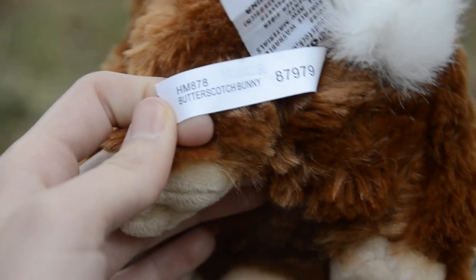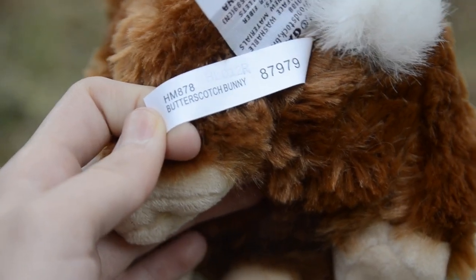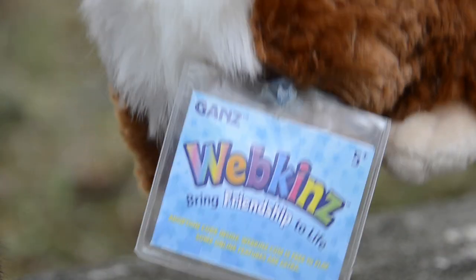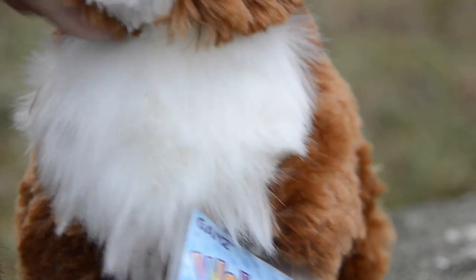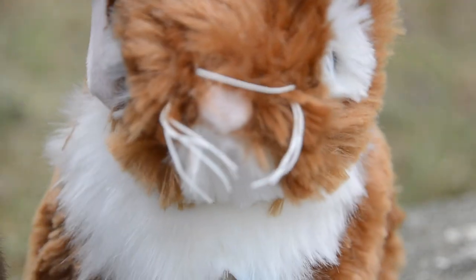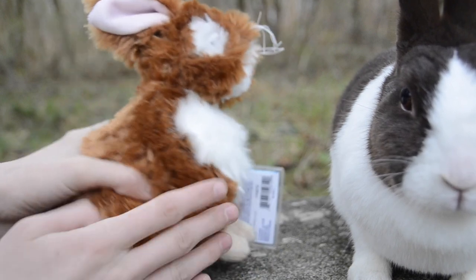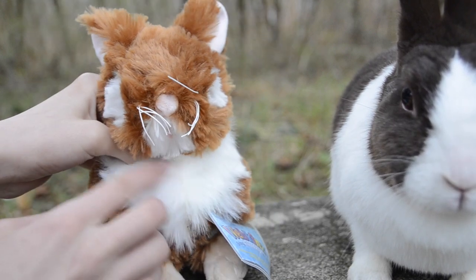Here's the tag on this pet — the Webkinz butterscotch bunny. And then here's the code. Cute little face, really soft right here. And it's soft everywhere else, but it's like a different fur right here.